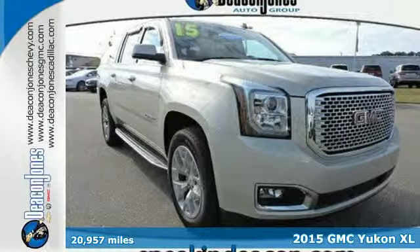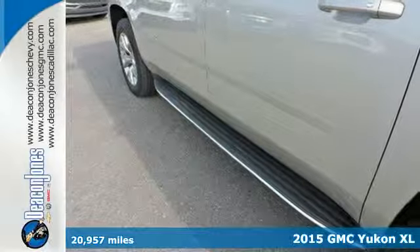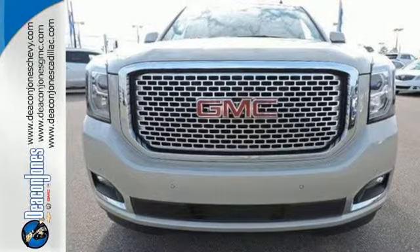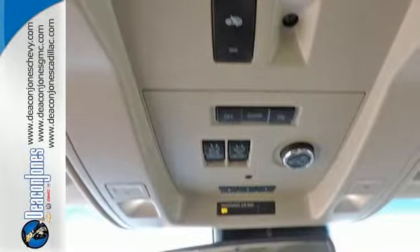It's a 2015 GMC Yukon XL. Its spacious interior has plenty of room for nine adults, plus the most cargo carrying capacity in its class. The climate control and IntelliLink system ensure that you will enjoy a comfortable driving experience.